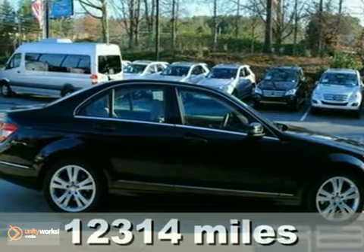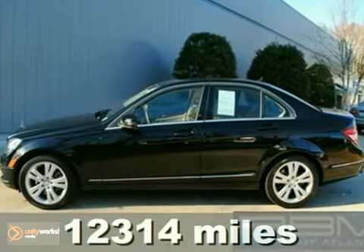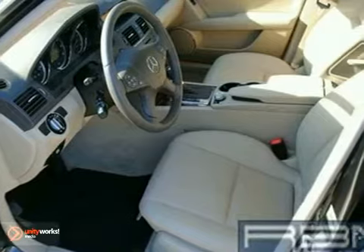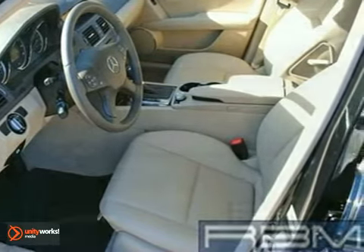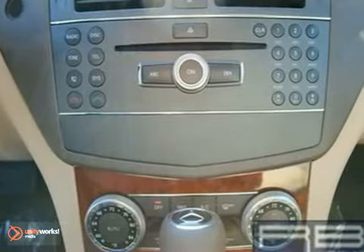Here's a nice certified 2010 Mercedes-Benz C300. It has dynamic stability and a CD player. It also features keyless entry, driver memory seat, and a Mercedes-Benz factory warranty up to 100,000 miles.